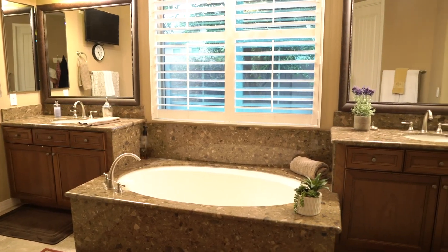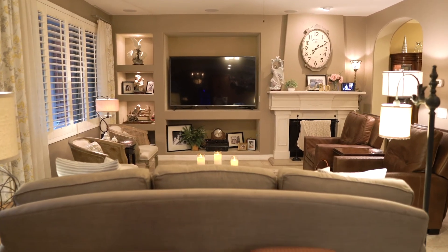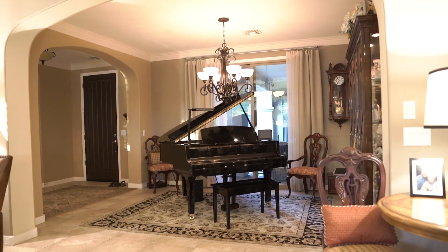The kitchen features an oversized island with double ovens and gas cooktop. This home is so beautiful, and for more information, visit SossamanEstatesQueenCreek.com.